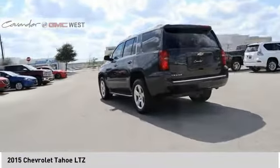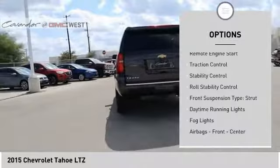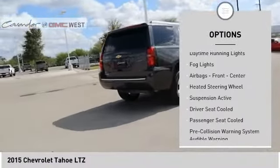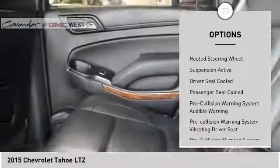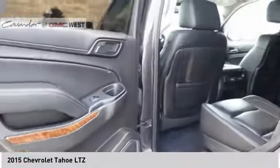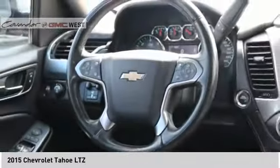Here are some of this vehicle's great options: roof rails, remote engine start, traction control, stability control, roll stability control, front suspension type strut, daytime running lights, fog lights, airbags front and center, and heated steering wheel.